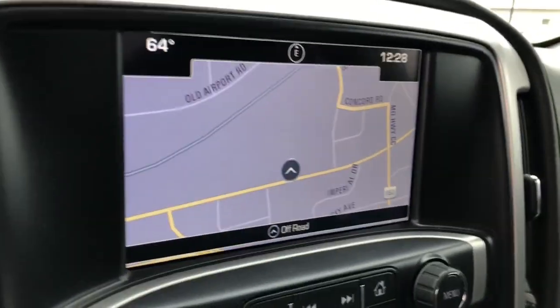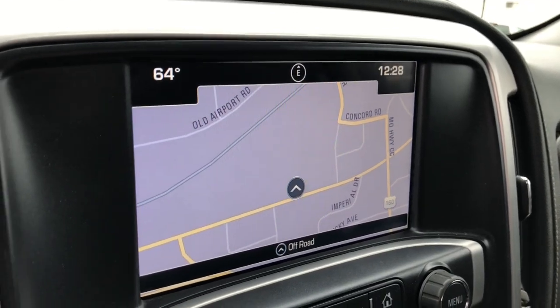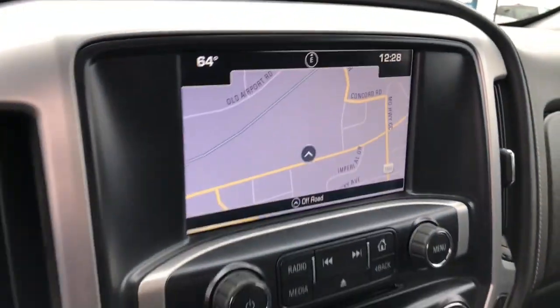The following are some of this vehicle's highlighted options: navigation system, heated driver's seat, keyless entry, remote engine start, eight-cylinder engine, heated mirrors, four-wheel drive, fog lamps, satellite radio, and aluminum wheels.